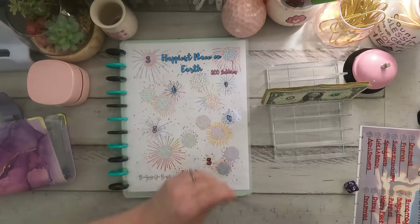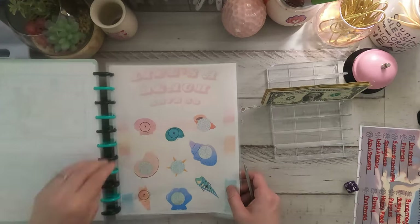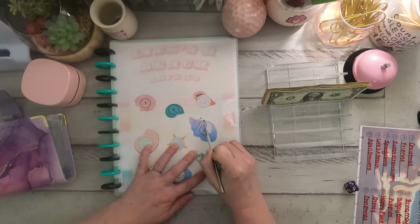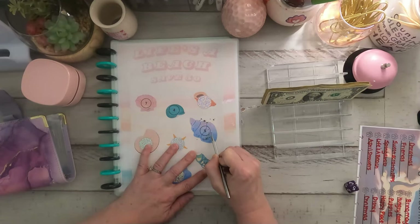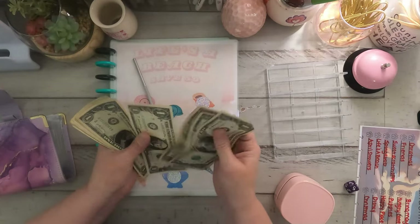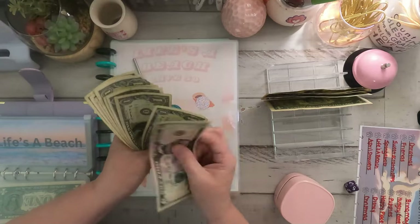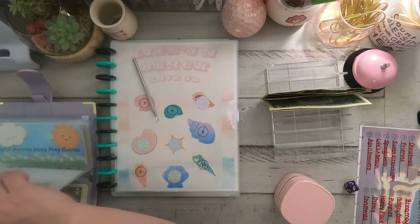Five is Life's a Beach. This is by Paula Budgets. We got a five on here — one, two, three, four, five. So Life's a Beach has $14 in there this month, you guys.